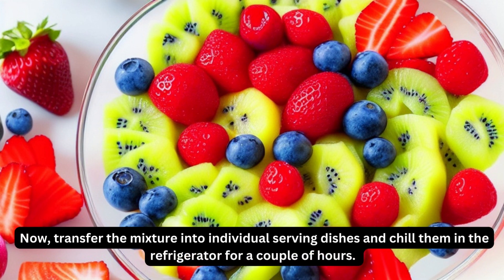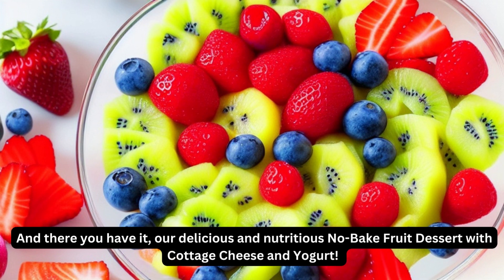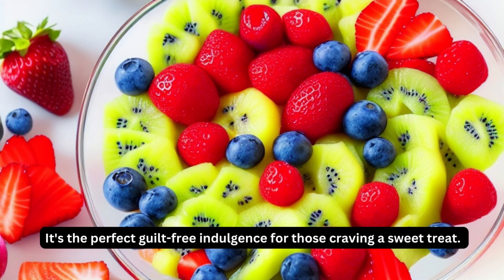Now, transfer the mixture into individual serving dishes and chill them in the refrigerator for a couple of hours. This will allow the flavors to melt together and create a delightful treat that you won't be able to resist. And there you have it — our delicious and nutritious no-bake fruit dessert with cottage cheese and yogurt. It's the perfect guilt-free indulgence for those craving a sweet treat.